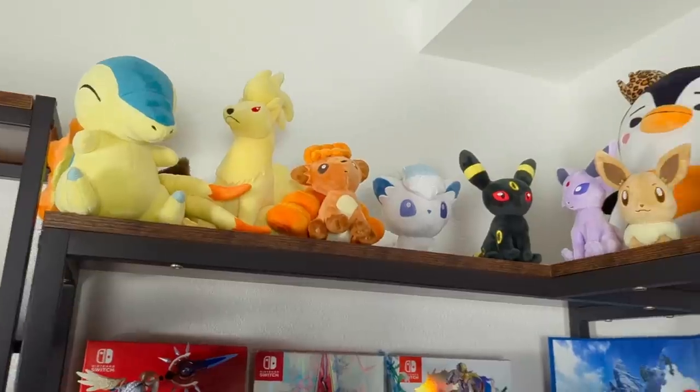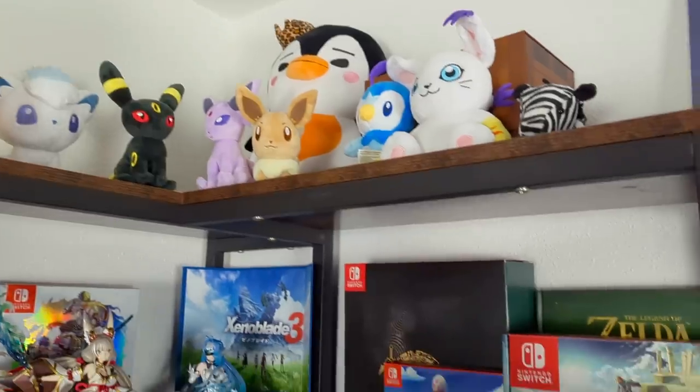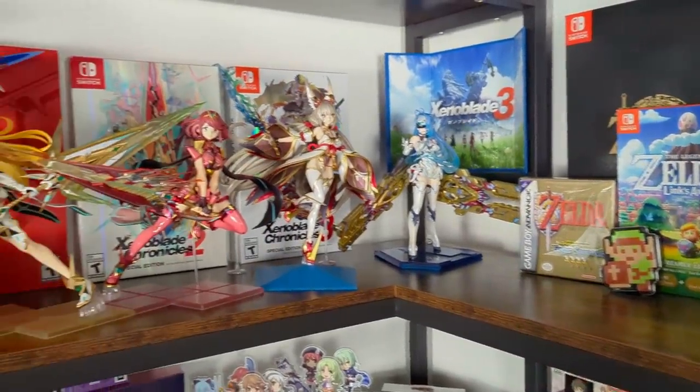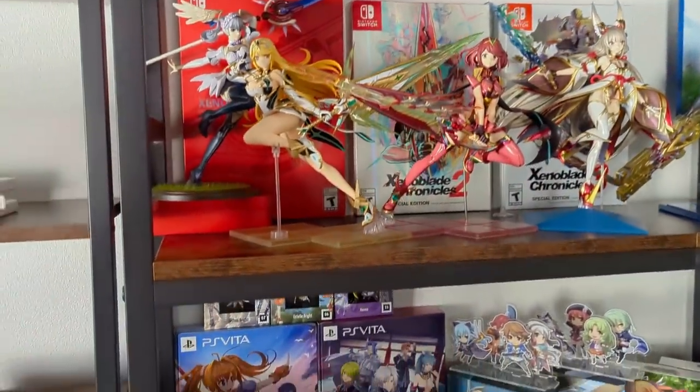I'm going to take you along on this annual check-in and explain my process for re-evaluating my collection. The first thing I like to do is remove everything off the shelves and go through all my games one by one. I find this process helpful because it is a pain to put things back on the shelves — so if I'm feeling iffy about a game, that's usually an indicator that I should let it go.